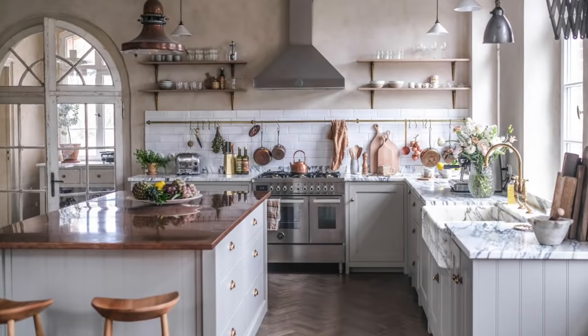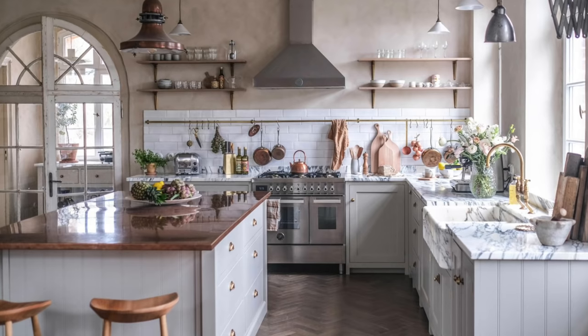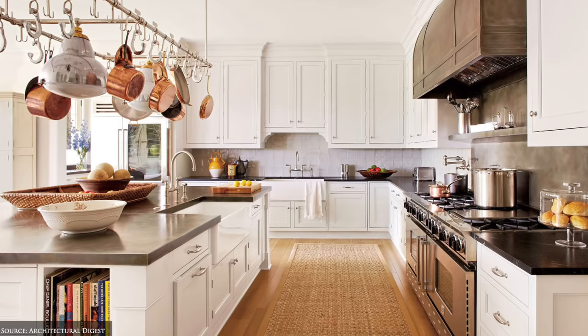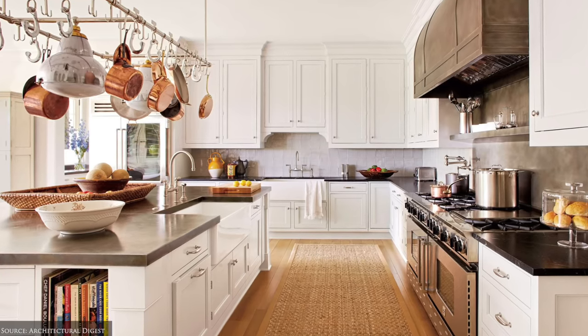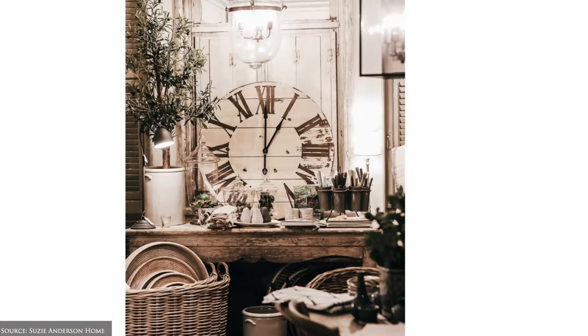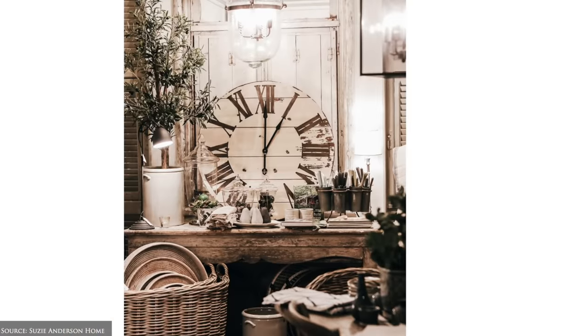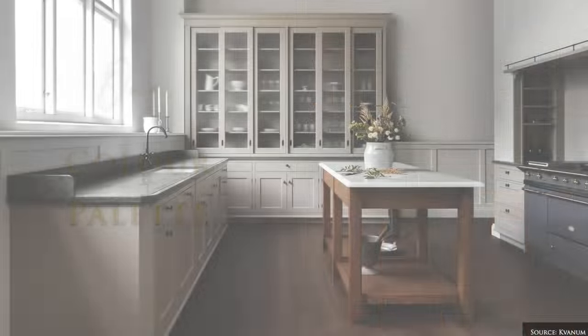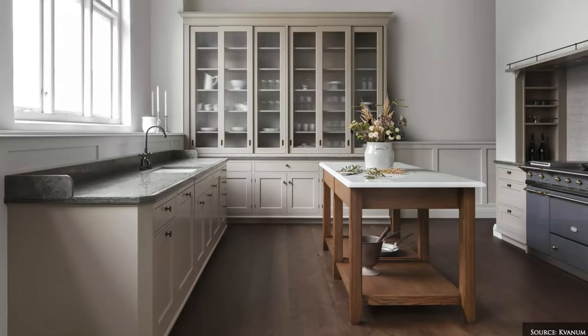French kitchens are prized for their charming rustic accents, traditional cabinetry, layered materials and generously displayed accessories. The French kitchen colour palette features a base of warm creamy neutrals of beige, ochre, soft greys and antique chalky matte whites.